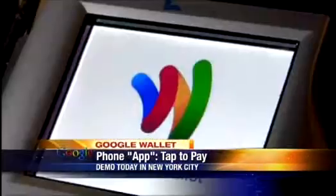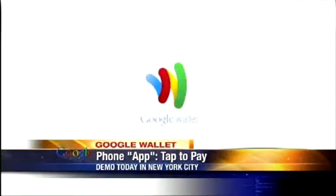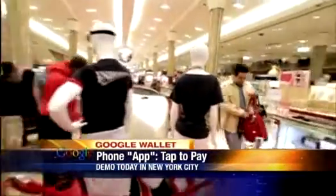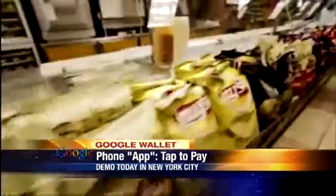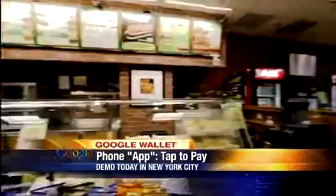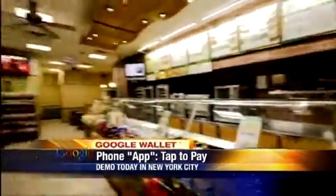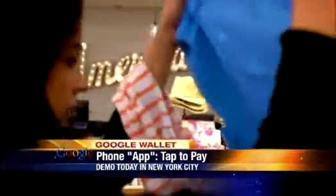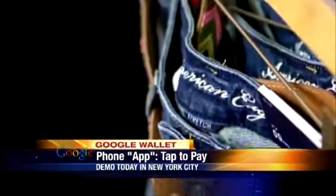It works with MasterCard's PayPass, which are tap-to-pay kiosks located in New York and San Francisco. If the store you're shopping at has the special cash registers, you'll be able to tap your phone against it to have money withdrawn from your account. More than 20,000 retailers, including Macy's, Subway, American Eagle, and Walgreens, are already set up to use the technology.